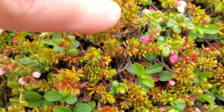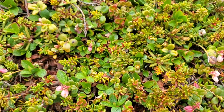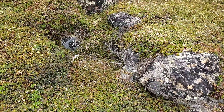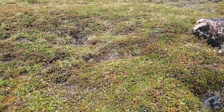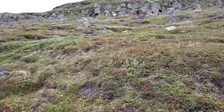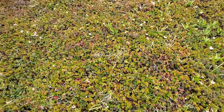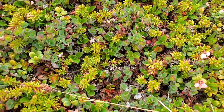These little things here — I forget the name, but they are going to make berries. It might look fairly barren to you, but when you actually dig into the tundra, you just see so much life and diversity.